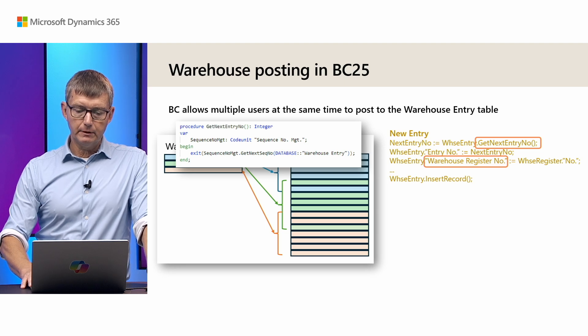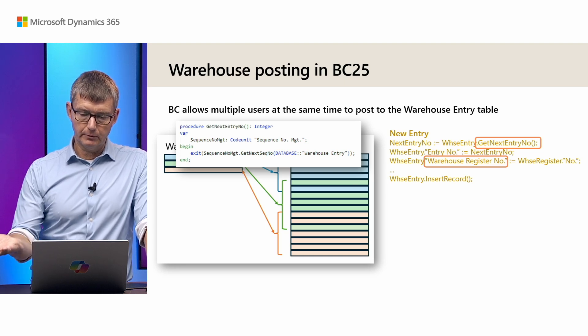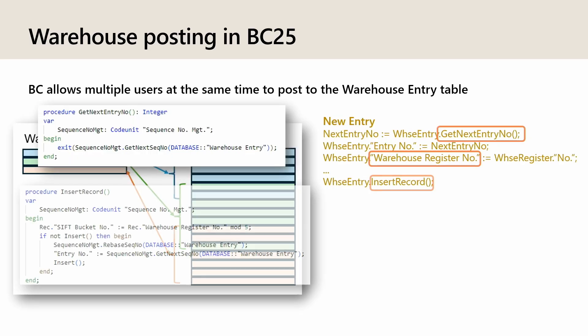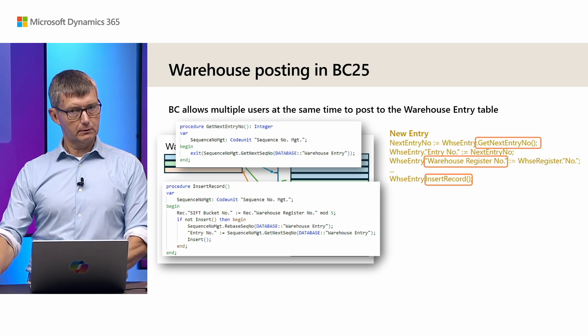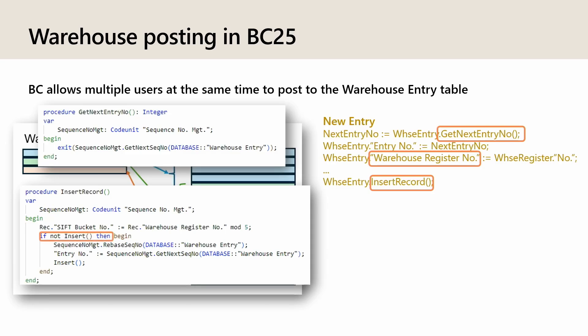There's a new field for warehouse register that we get from the register number. Finally, instead of just inserting, we call a new function called insert record. That's because maybe someone else has posted old-style with a lock table, find last, and so on. What we do there is we try to insert, and if that doesn't succeed we need to reset the number sequence. Otherwise it's business as usual.